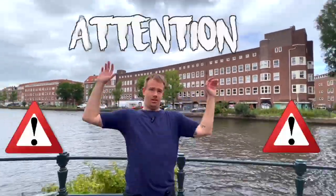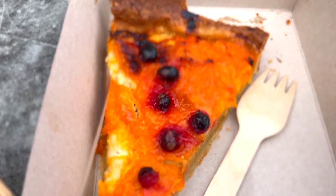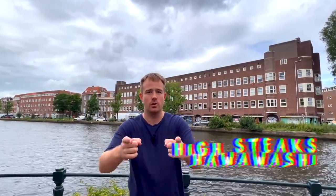Welcome back to High Stakes where today we have a new place to learn — a new bakery in town. It's a French bakery which we've never been to. We don't know if there's gonna be any vegan stuff, but hey, come check it out with us because that's what we do on this channel. Let's go.